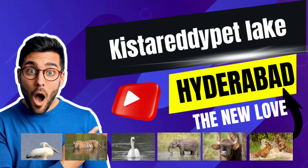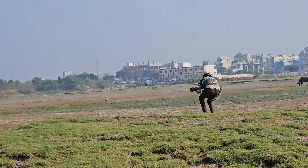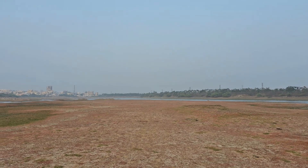Hello everyone, welcome to Wild Yatra. Today we are going to discover the new love of birders in Hyderabad. We came to a place called Kistaridipet Lake. This is a thriving ecosystem which was engulfed by Aminpur Lake earlier.